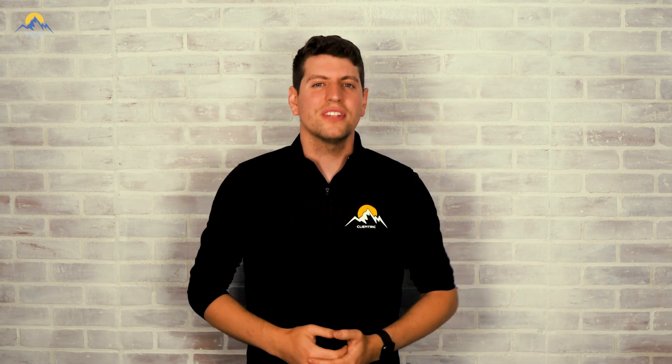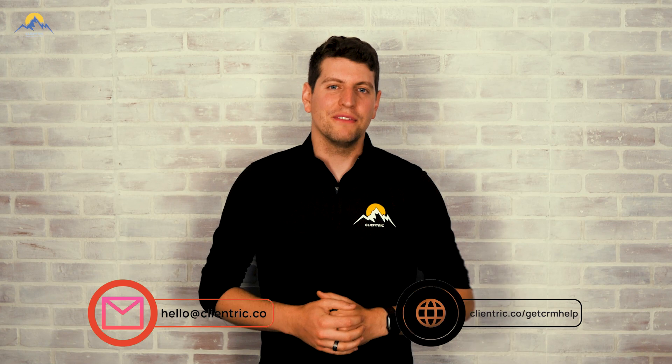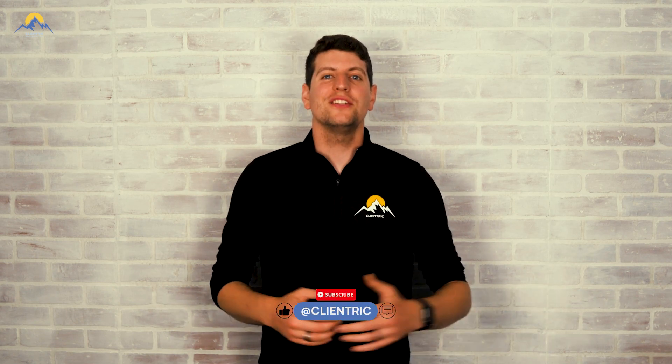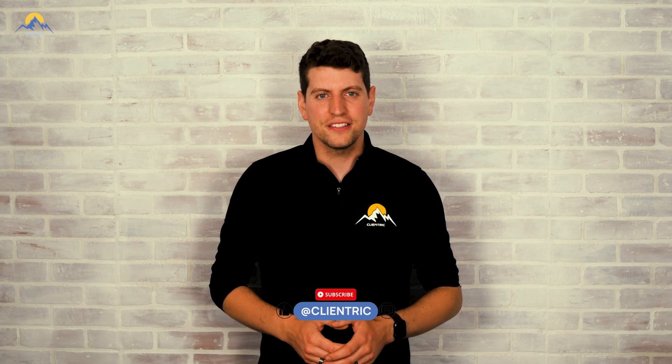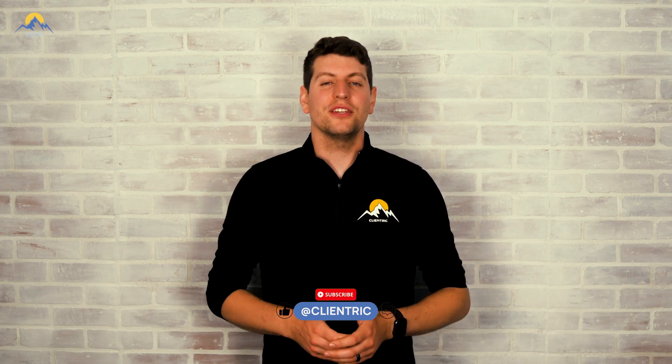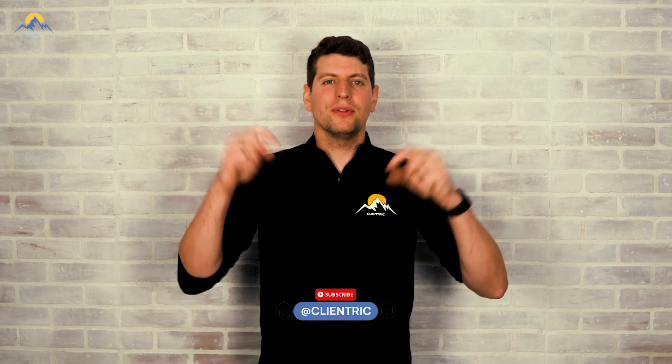As always, if you need personalized guidance in choosing and implementing the right software solution for your business, feel free to book a free consultation call with our team at the link in the video description below. That's the end of today's video comparing Procore and Zoho One. Don't forget to subscribe and stay tuned for more exciting episodes of our From Chaos to Control series. If there's anything specific you'd like to see in this series or if you have any questions, let us know in the comments below. Thank you so much for watching, and we'll see you in the next one!